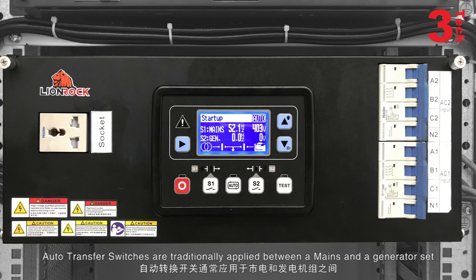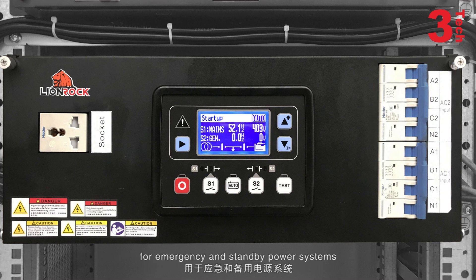Auto-transfer switches are traditionally applied between a mains and a generator set for emergency and standby power systems.